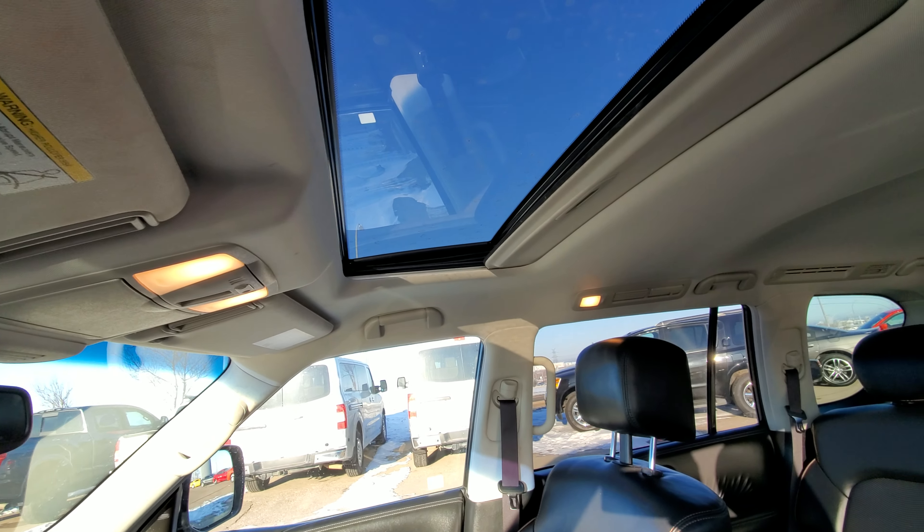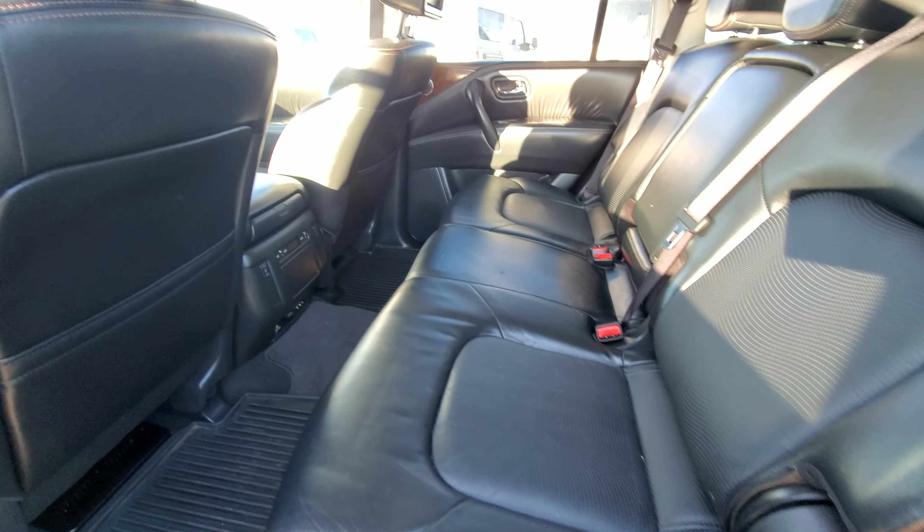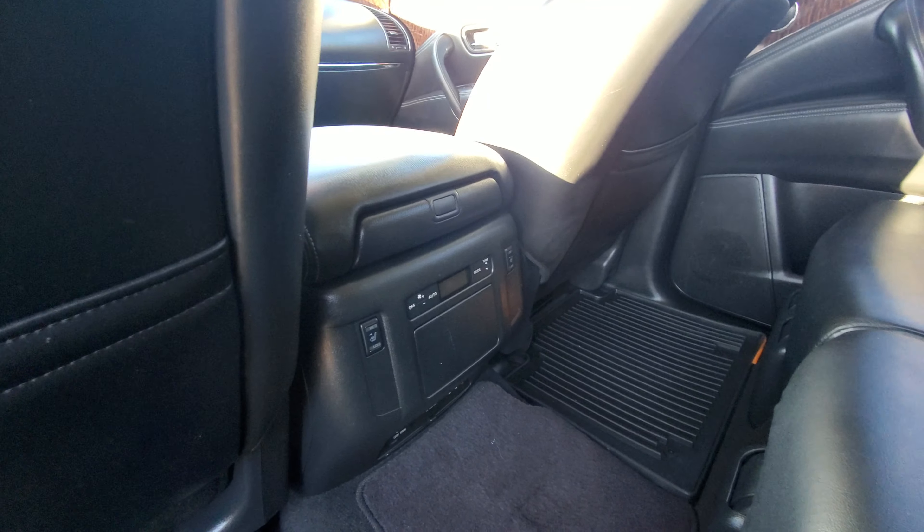That's how the rear seats look like — this one does have dual DVDs, and the rear seats are heated as well.